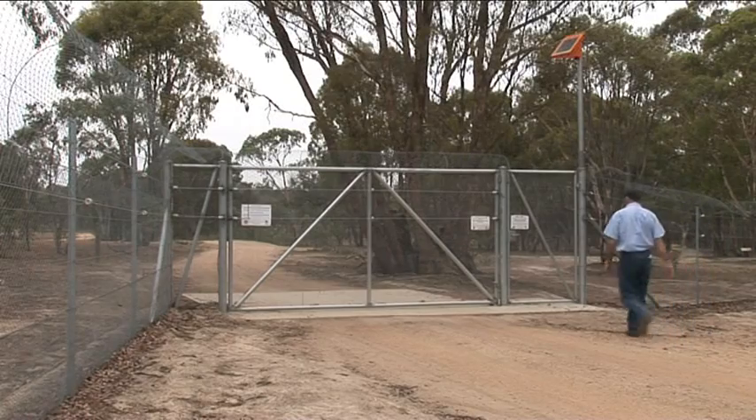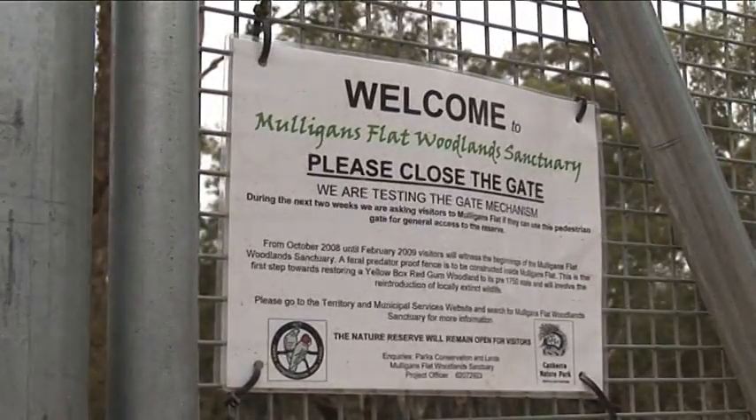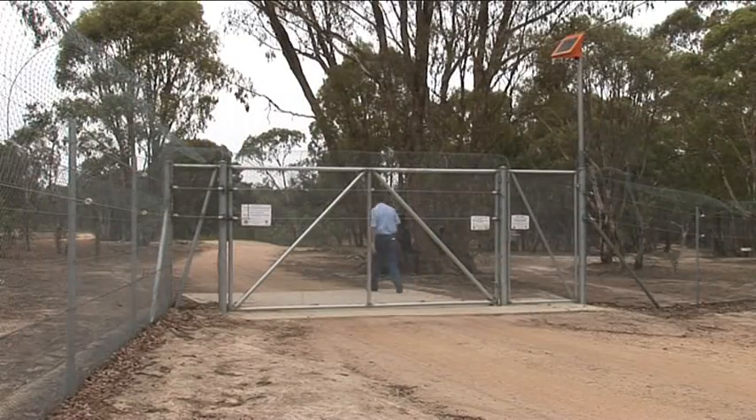A unique feature of the sanctuary is that it remains completely open to the public, accessed through 20 self-closing pedestrian gates spaced throughout the 11.4 kilometres of fence. Care must be taken to protect the reserve — there's a chance it could be loved to death — so that balance needs to be carefully managed.